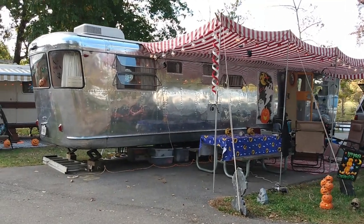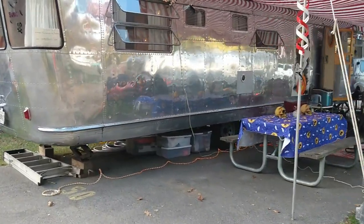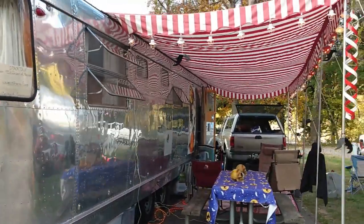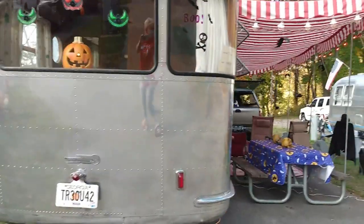Today's video is a 1953 Spartan Imperial Mansion. They're from Georgia, so I'm going to show you — I'll walk all around and then come back.